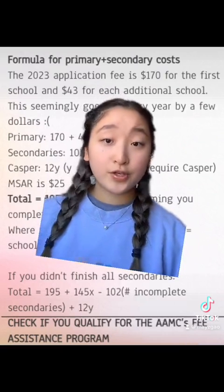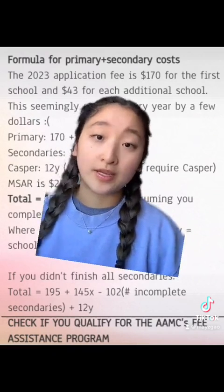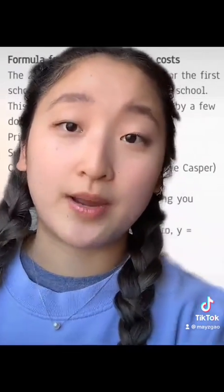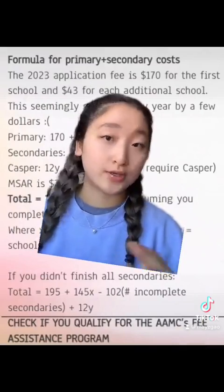If you don't finish all of your secondaries, you can use this revised formula — just subtract $102 times the number of incomplete secondaries. But most importantly, check if you qualify for the AAMC fee assistance program. This can save you a ton of money; they cover up to a certain number of schools for certain application fees.